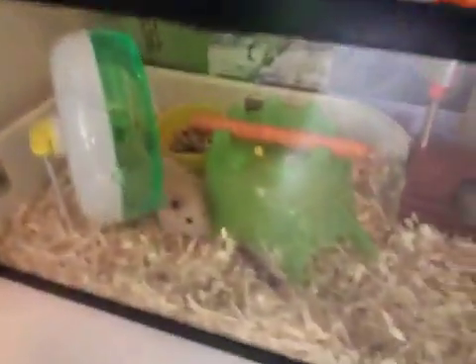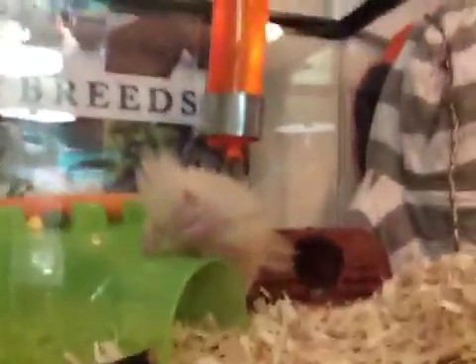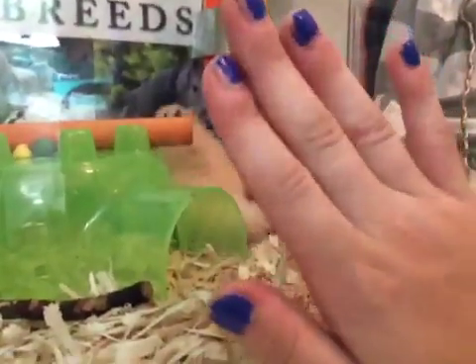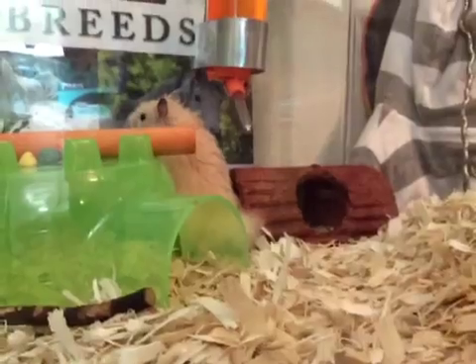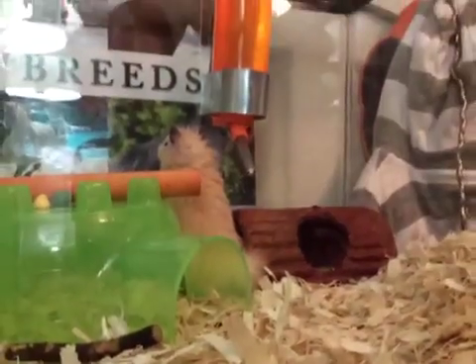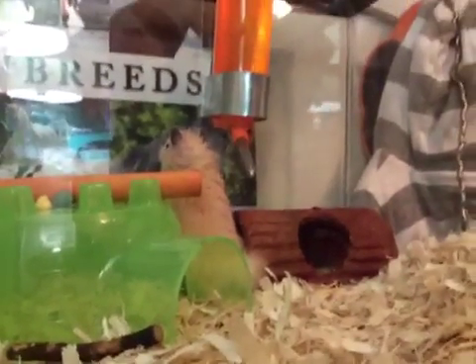Someday I'll get more into detail with everything and more into detail about him himself. The fancy hamster was worse than that, so yeah.